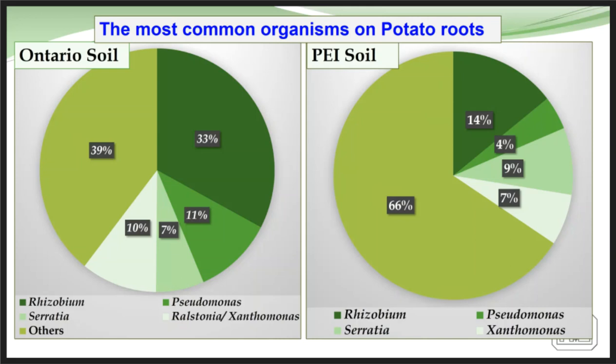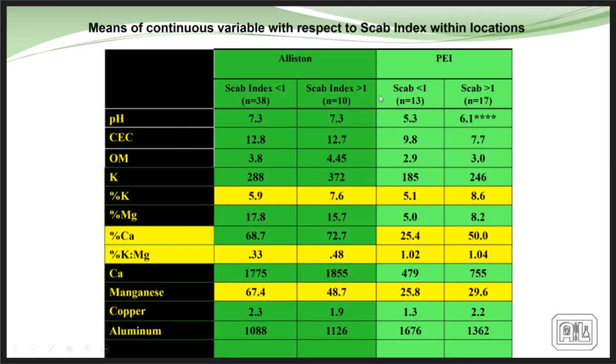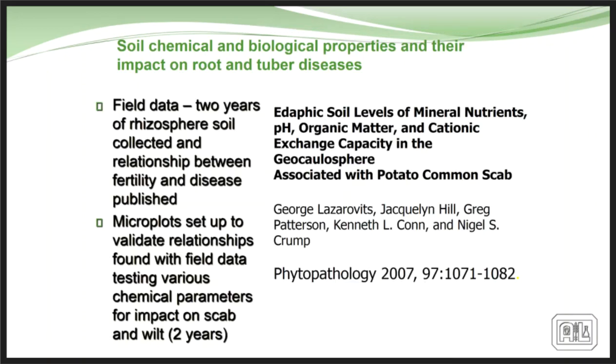Results from the scab trials in the Alliston area showed a much lower scab index than in PEI, and we started seeing from this information that we could actually reduce scab occurrence and have some control over these infections through the chemistry happening in the soil. That work was published in 2007 and used in many countries for control of scab in potato.